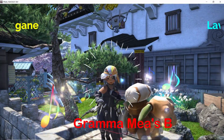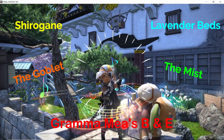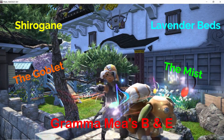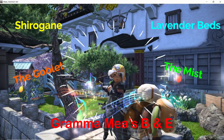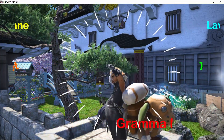Hi everyone and welcome to my Grandma Gamers channel. I'm Grandma Mia and this is my B&E series of breaking and entering into people's Final Fantasy XIV homes. Join my friend Gabi and I, be our accomplice, and let's go scope out some amazing homes in the neighborhoods of Final Fantasy XIV. Let's get ready and go!